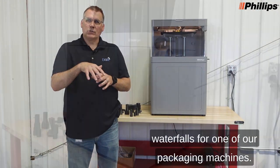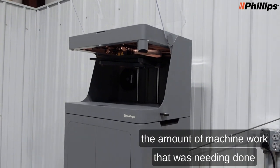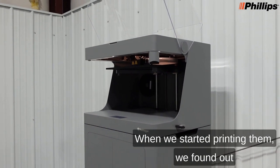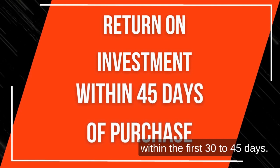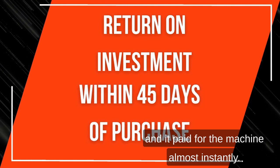The first parts we printed were some waterfalls for one of our packaging machines. We identified that as our first part because of the amount of machine work that was needed and the cost between the material and machine time. When we started printing them, we found out that the payoff on the machine was within the first 30 to 45 days. Once we printed the first set of parts, it paid for the machine almost instantly.